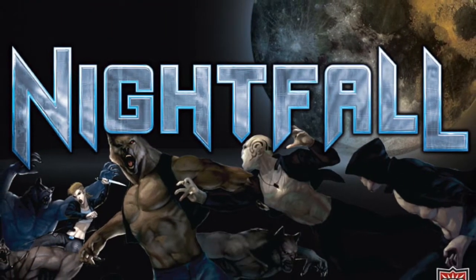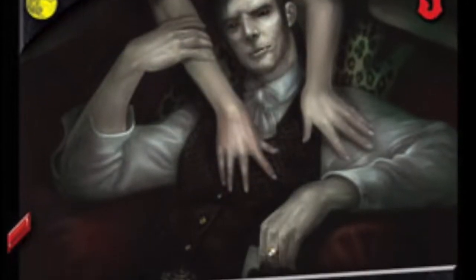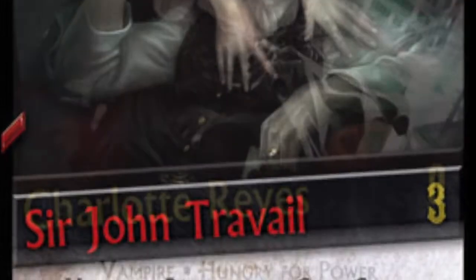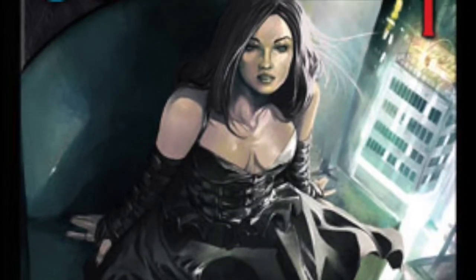Nightfall: Unleashed by Eternal Night, vampires, werewolves, and other horror creatures have emerged to do battle with each other on your behalf. Marshal your forces to inflict more wounds on your opponents than they can inflict on you. The least wounded player at the end of the game wins.